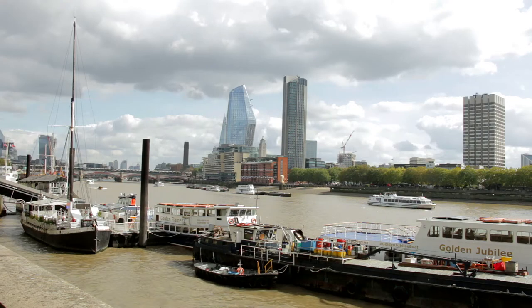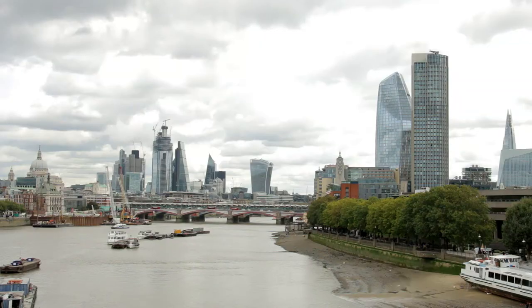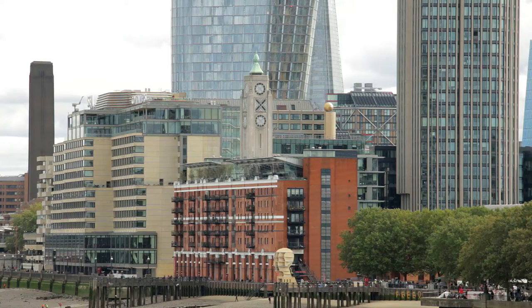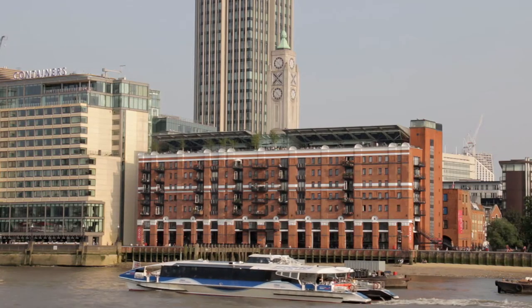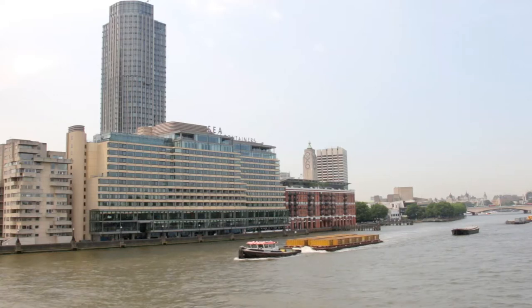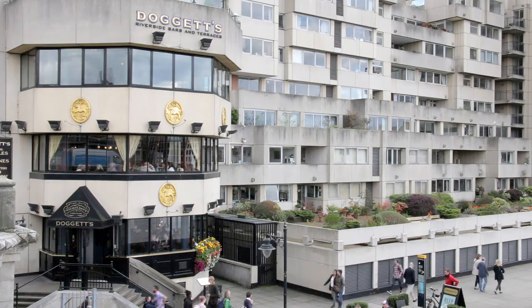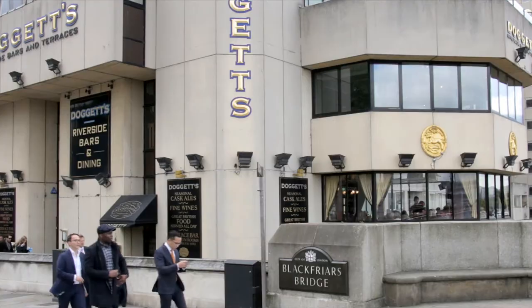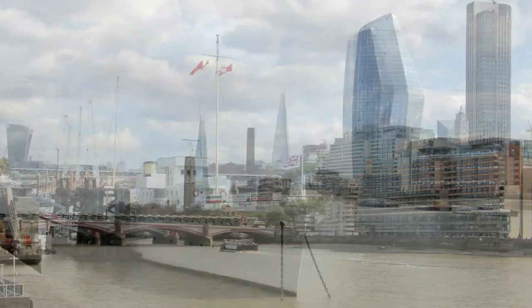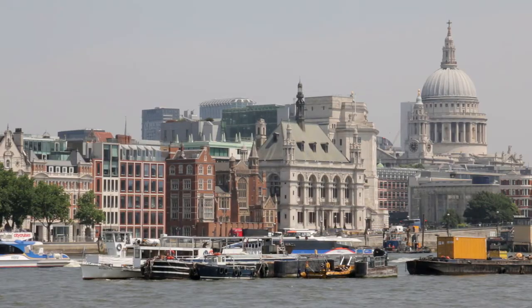As the boat approaches Blackfriars Bridge, it passes the Oxo Tower, the windows of which were cunningly designed in the form of a company logo to overcome a ban on illuminated advertising. Soon after, Sea Containers House is followed by the Doggett's Coat and Badge Pub, which is named after the world's oldest rowing race held annually on the River Thames. Slightly inland, the tall glassy building, number one Blackfriars, is better known to most Londoners as the Vase.